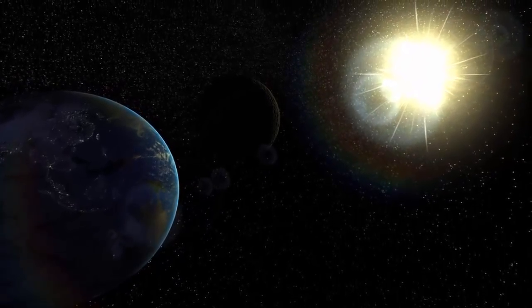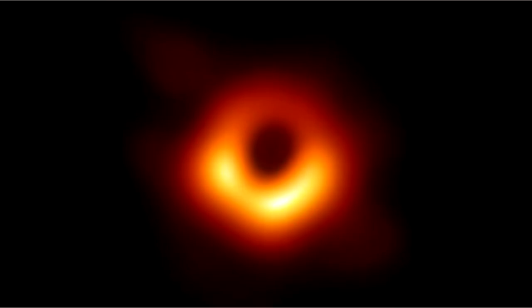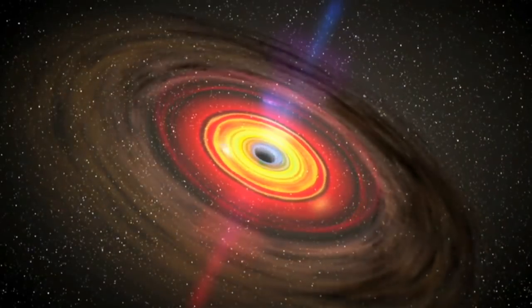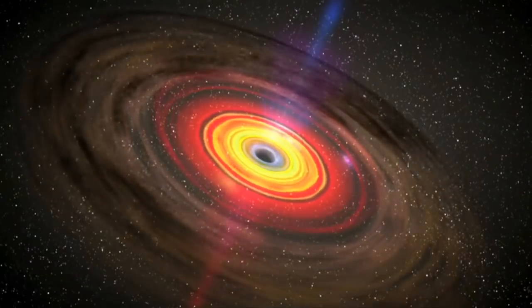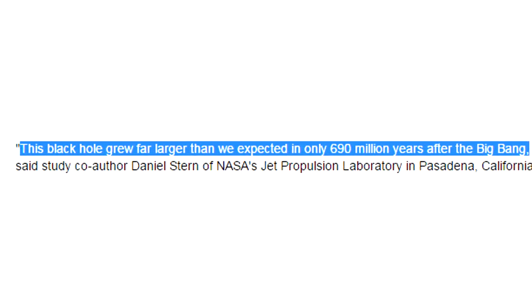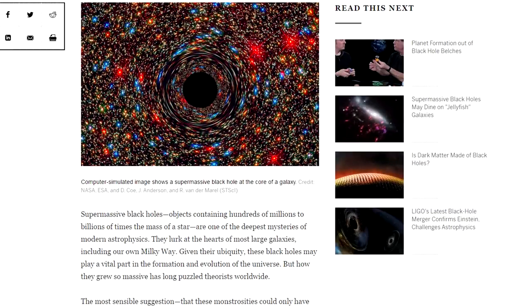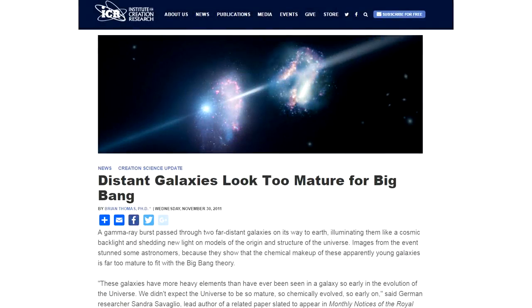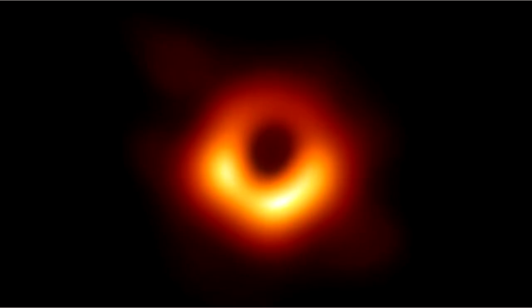It is also worth noting that supermassive black holes, such as the one that was photographed, present big problems for big bang scientists. Some of these giant black holes have been detected at enormous distances, meaning in big bang thinking we are seeing them as they were shortly after the big bang. The most extreme example is a giant black hole thought to have formed just 690 million years after the big bang, yet secular scientists are puzzled as to how natural processes could form such massive objects so quickly. This is similar to the problem of mature distant galaxies that also plagues the big bang model. Black holes may be weird, but like all God's works, they defy secular attempts to explain the universe apart from our creator.